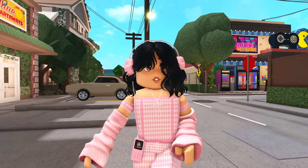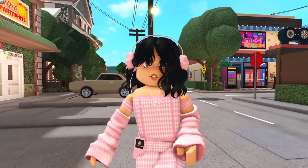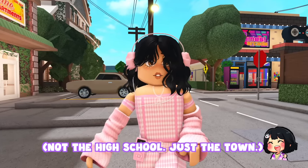Hello everyone and welcome back to another video. In this video I'll be making a public high school for our Maple Street town, which I decided to call Maple Town. Not the high school, just the town.